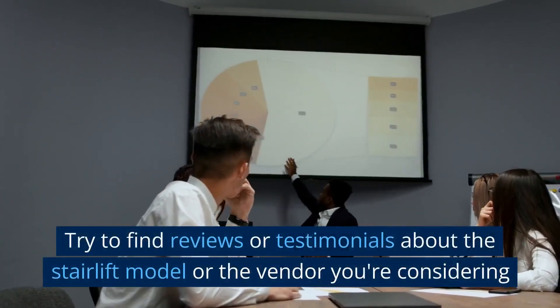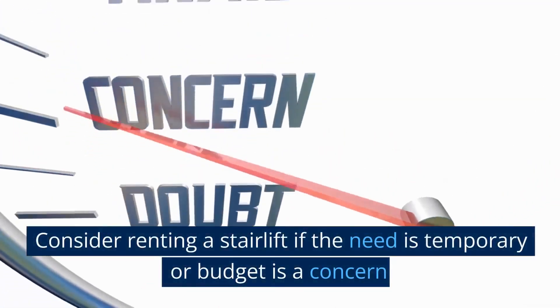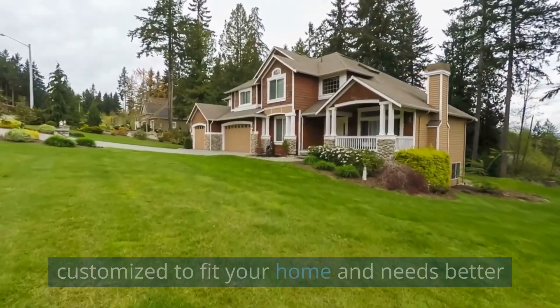Try to find reviews or testimonials about the stairlift model or the vendor you're considering. Consider renting a stairlift if the need is temporary or budget is a concern. Keep in mind that some stairlifts can be customised to fit your home and needs better.